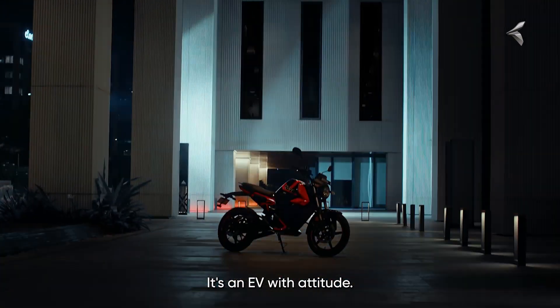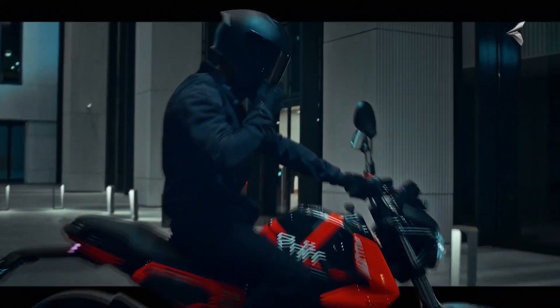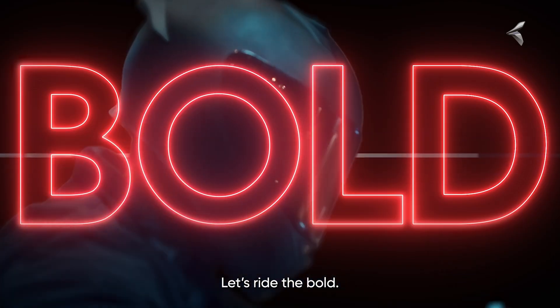Regular prices will go up to 1.47 lakh and 1.55 lakh Indian rupees respectively. Bookings start at just 2,999 Indian rupees, with deliveries beginning on August 15th, 2025.